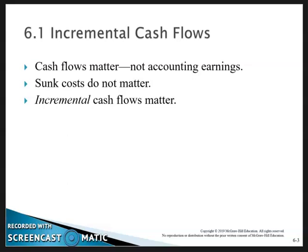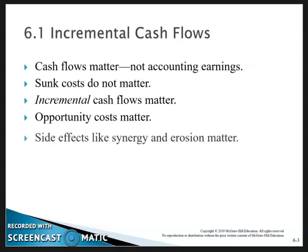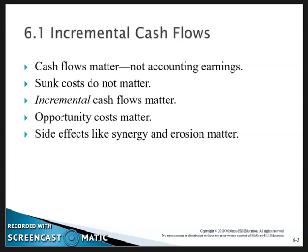We're going to walk through how we determine what the incremental cash flows are. Opportunity costs matter — could we be doing something better, and what is the cost of the plant that we're using to build this product? We'll also consider working capital. Some projects will increase working capital, which is an outflow; if they decrease net working capital, that's an inflow. Side effects include synergy and erosion.